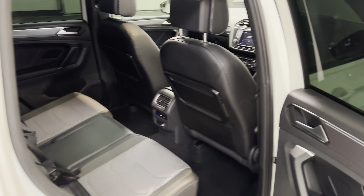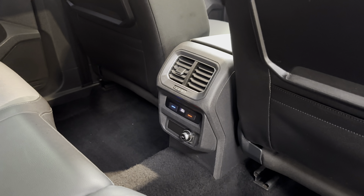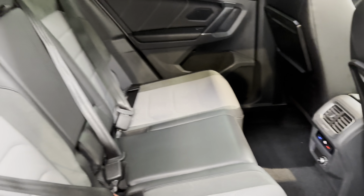Moving on to the back, got these little picnic tables and its own climate control in the back.